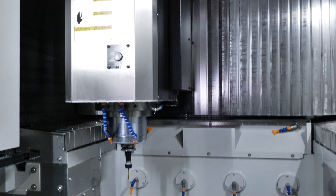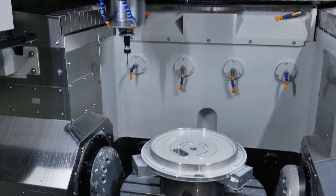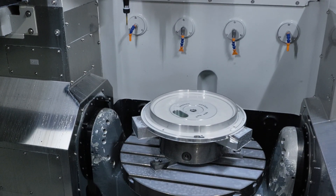We have a trunnion table, so you can actually load 600 kilos onto this table. Direct drive — the trunnion has equal-size bearings either side, so a very accurate machine, very capable. And it's available in stock, so all you need to do is head to XYZMachineTools.com.